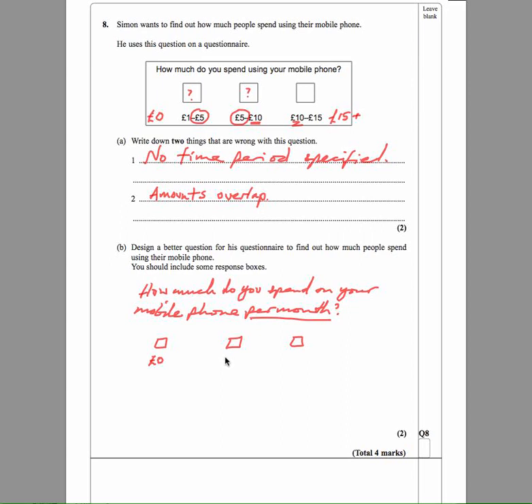So we're going to say £0 to £5, £5 to £10, and then £10 plus. Usually if you've got three or more boxes, they're happy to accept that.